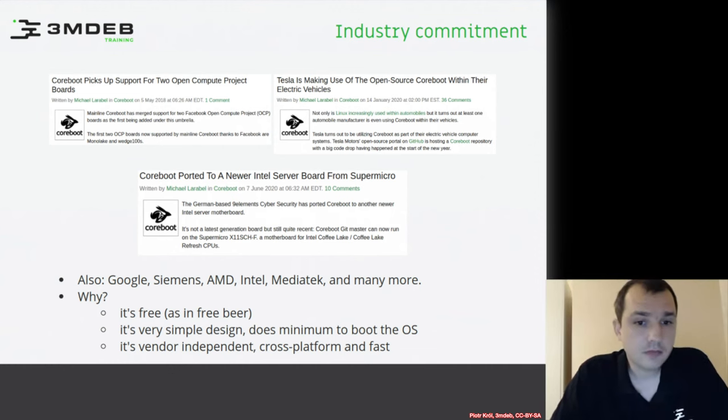So why coreboot? It's free — free as in free beer. It has a very simple design. It does the minimum needed to boot the OS. It's vendor-independent, and it's very fast.